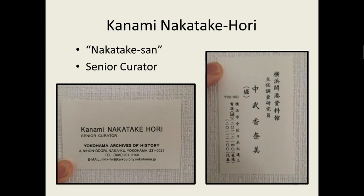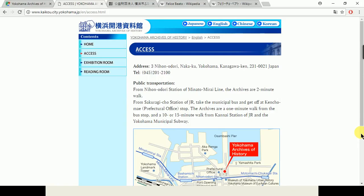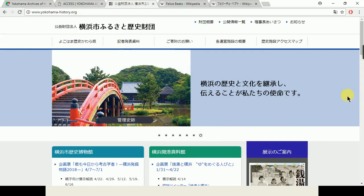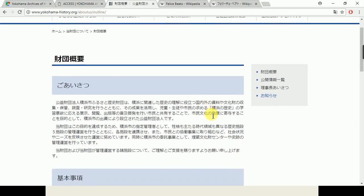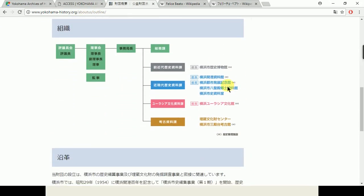My first question for her was about the organization of the Yokohama Archives. I was curious if they had a board, if it was part of the city or if it was individually run. She said it's part of this organization — the Public Interest Foundation Yokohama City Furosato History Foundation. Looking at their About Us page online and scrolling down, there's an organization map, and right here is the Port Opening Museum. They also have an Archaeological Museum and a Municipal City History Museum. So it's technically under the city — it's the historical museum wing of the city's government.